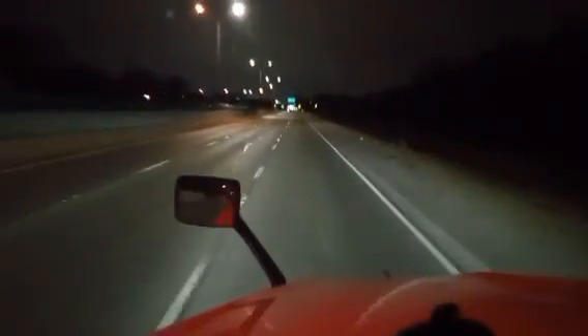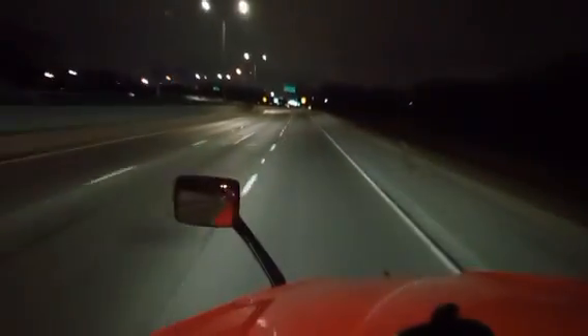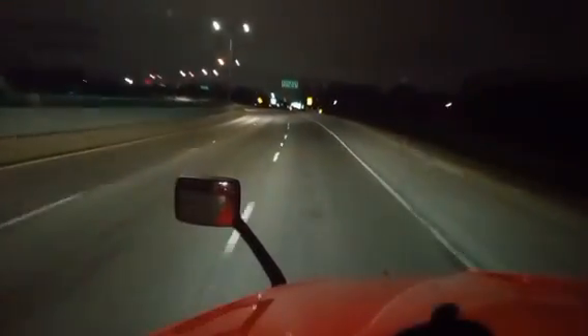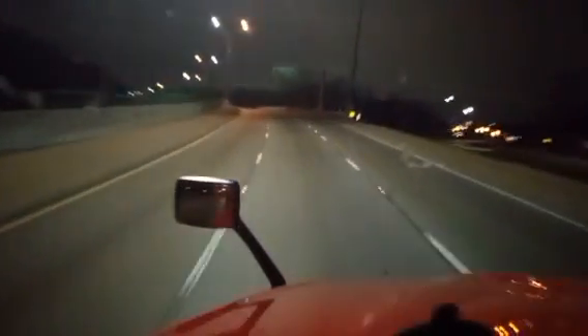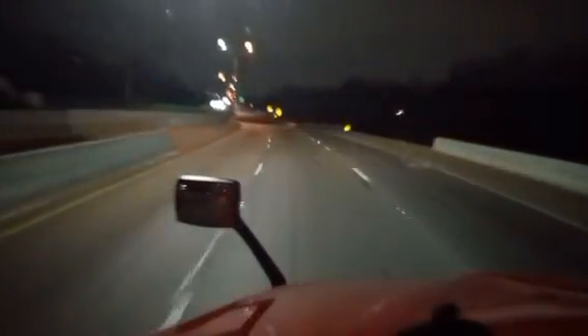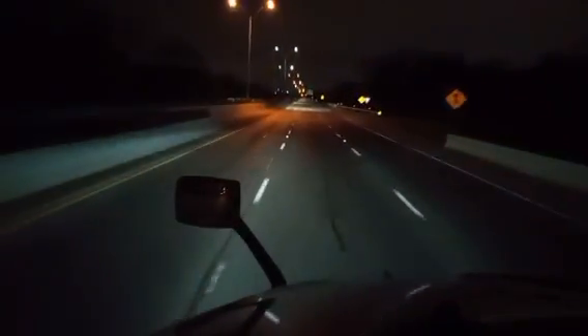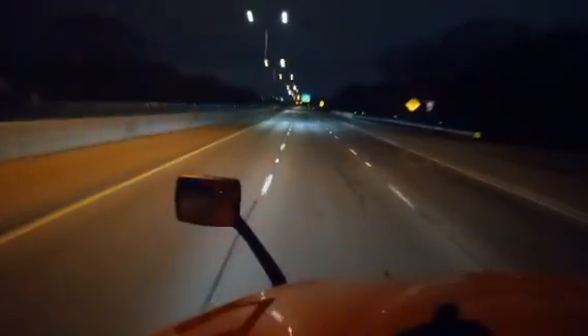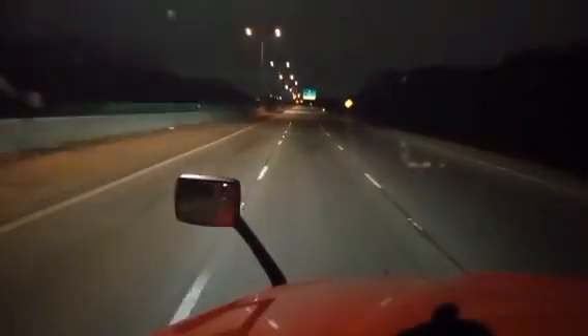I thought 80 was rough — jeez. This road here made 80 seem like a freshly paved road with nothing wrong with it. You can't really see it that well in the camera, but that corner was a little shiny. But we made it through it.